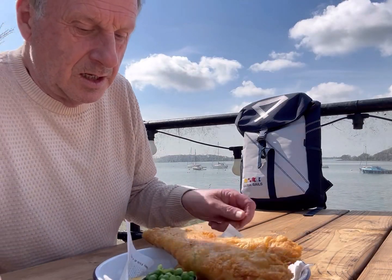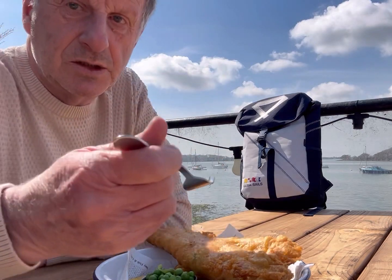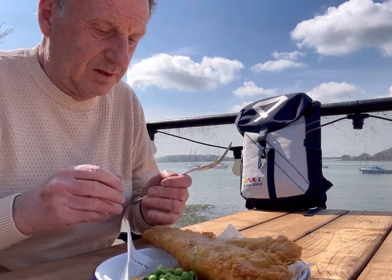Fish and chips have turned up — no mushy peas, just normal peas, and the fish looks good. I'm going to eat this and come back to rate it out of ten.